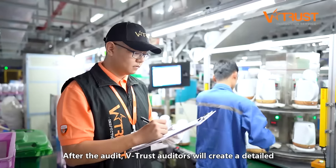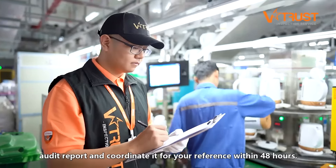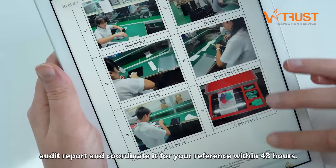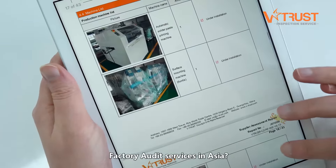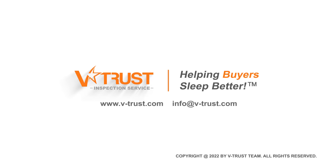After the audit, vTrust auditors will create a detailed audit report and coordinate it for your reference within 48 hours. Would you like to know more about our factory audit services in Asia? Feel free to contact us at info@vtrust.com and subscribe for more tips on quality control services in Asia.